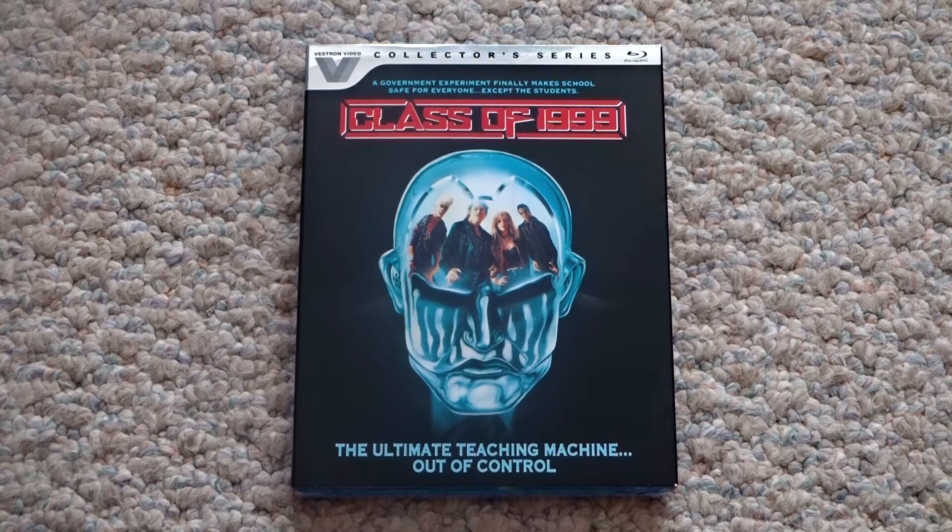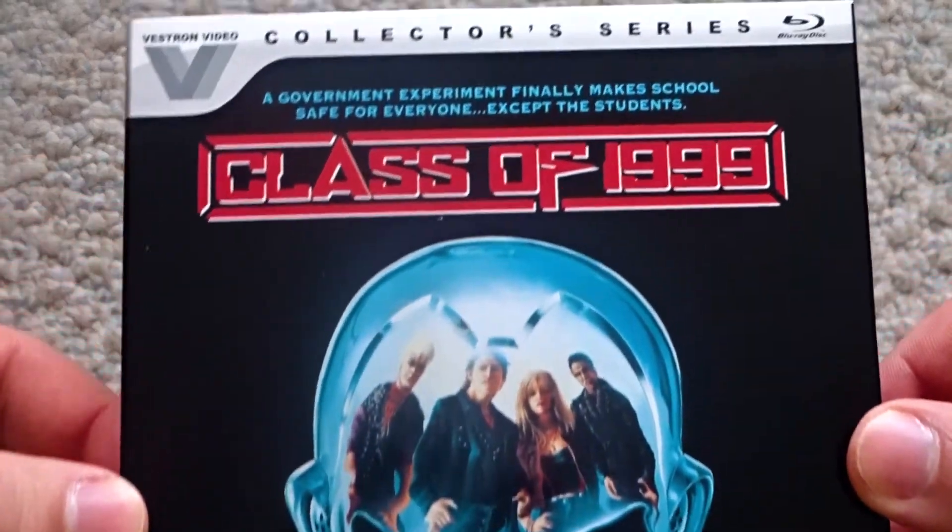For today's Blu-ray unboxing, we're going to be checking out the new Vestron Video Collector's Series release of Class of 1999. This is the 14th release in the Vestron video line.